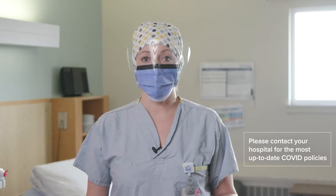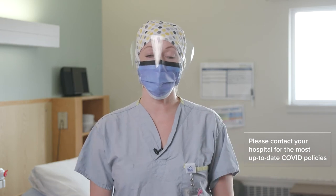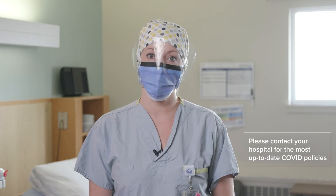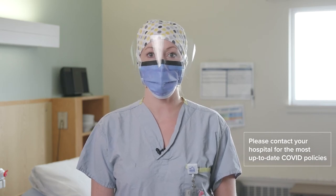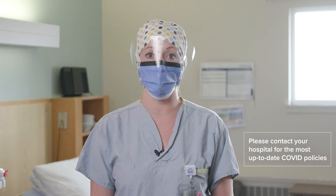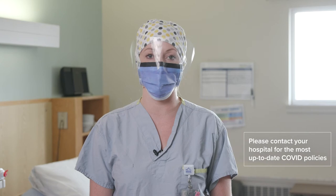Throughout the COVID-19 pandemic, your nurses will be wearing full PPE as I'm wearing now. If you are experiencing any COVID-19-like symptoms, then we do require that you wear a mask. Please be sure to notify us ahead of time if you or anyone in your household have any COVID-19 symptoms so we can better prepare for your care while you're at the hospital.